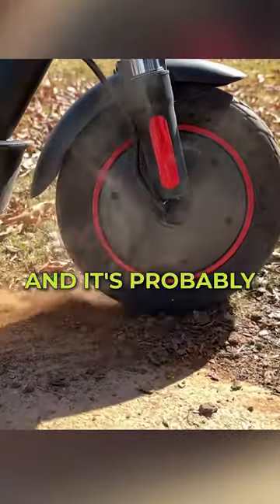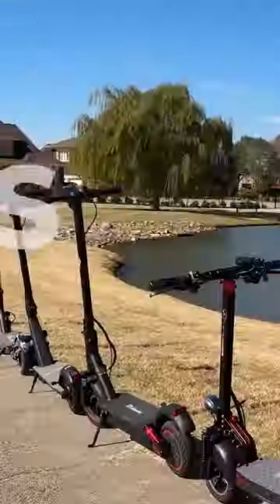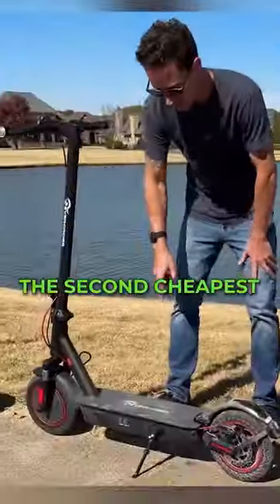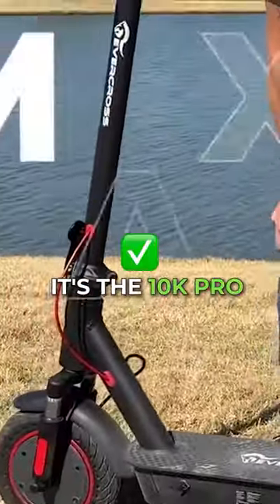For suspension tests, which is one of my favorites — I like a soft, smooth ride — my favorite, the softest, was the second cheapest. It's the 10K Pro.